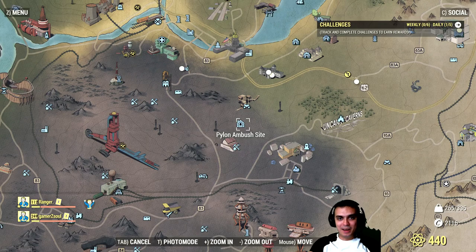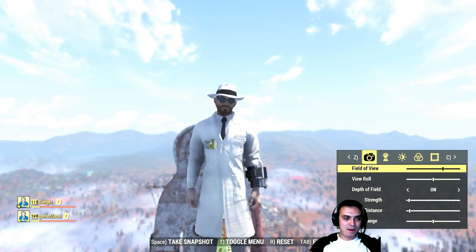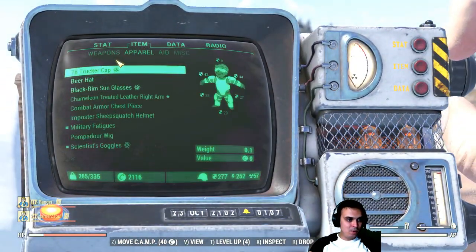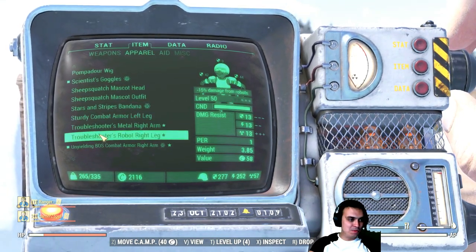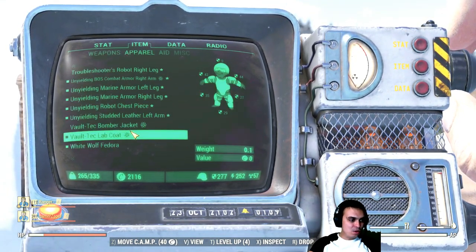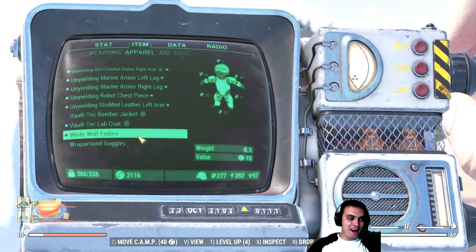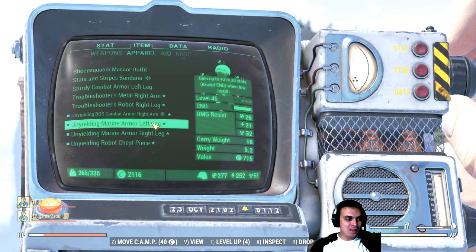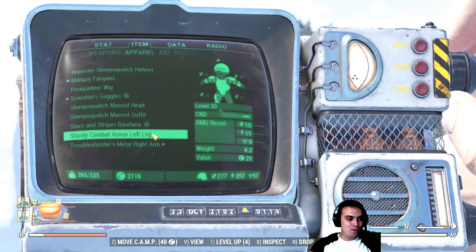You do the quest and then you end up finding the boss over here, and from the boss you will be getting your outfits. It's called the White Wolf Fedora. The Vault-Tec lab coat is the Atom Shop one, and the scientist goggles are the other one.